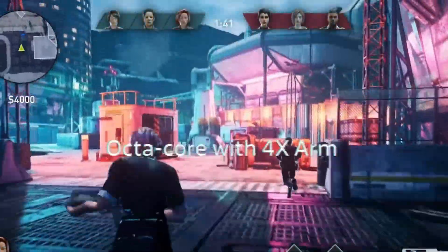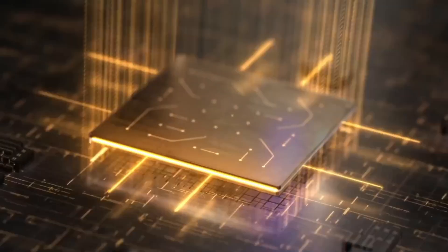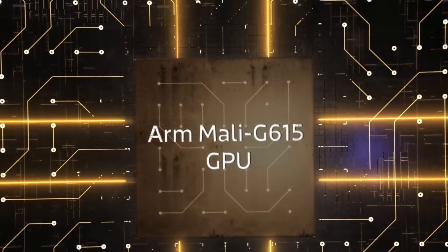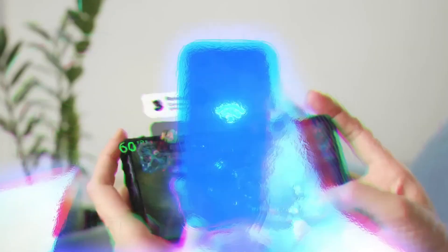The Dimensity 7300 supports 5G technology, Wi-Fi 6E, and Bluetooth 5.4. The chipset focuses on power optimization as well as performance for various activities, including gaming.